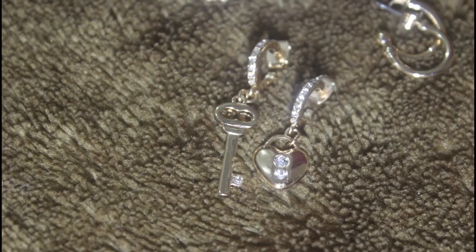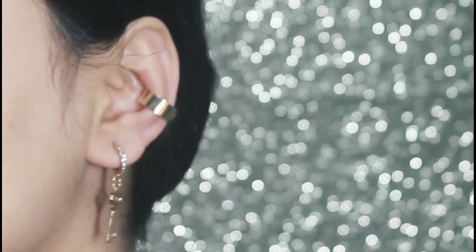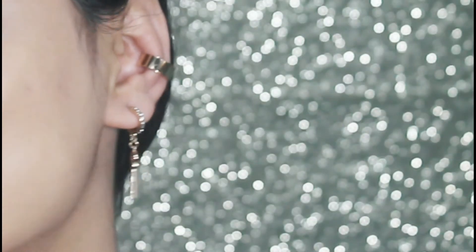The last one is again from H&M — these are mix and match earrings. I saw them on Mitra and knew I had to get them. The mismatch style is super cute and I didn't have anything like that, so I thought why not? I really like these — they give a really good vibe.